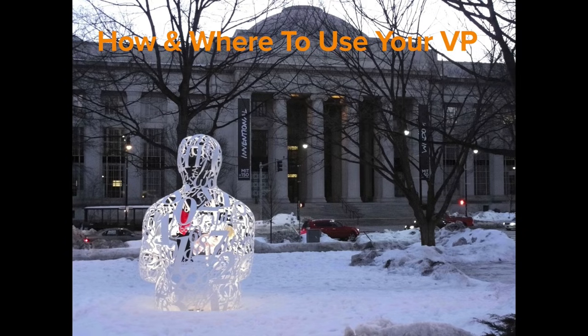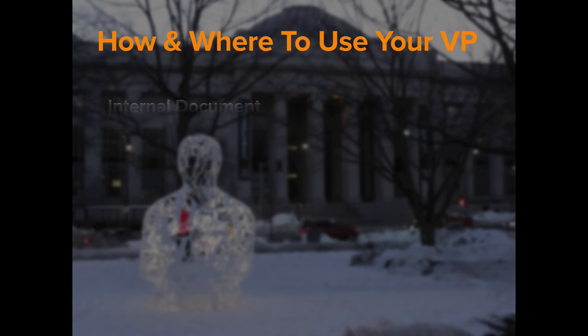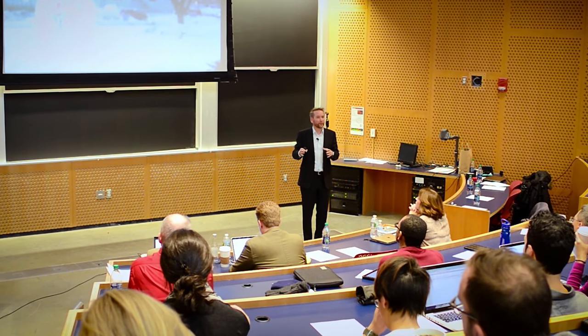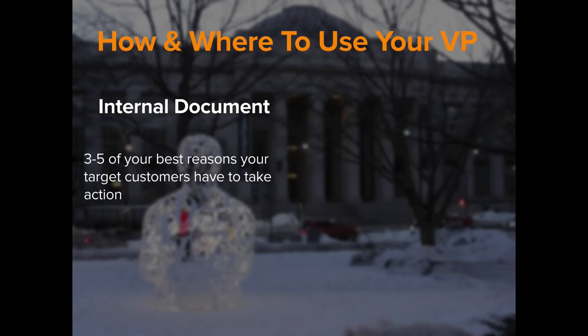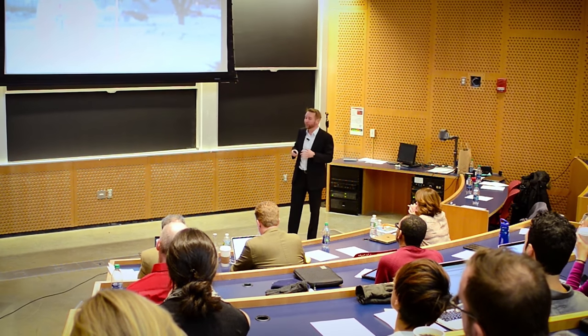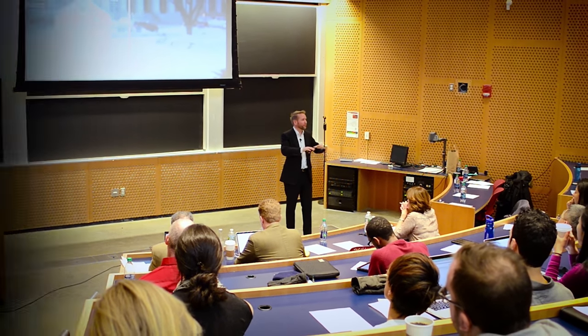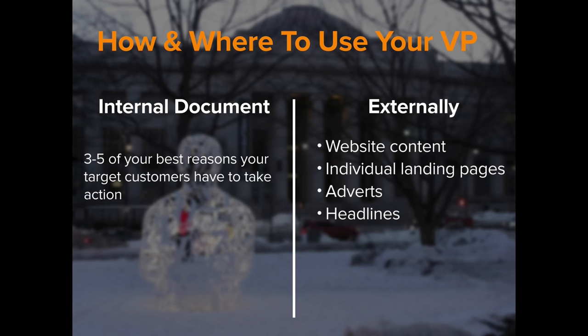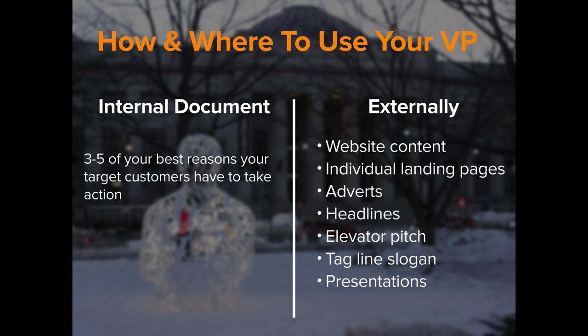How and where can you use a value proposition? It should be an internal document — five of your best reasons your target customers have to take action with you. Once you have that document, it forms the basis for your whole business model and marketing strategy. You can use it for your website content, individual landing pages, adverts, headlines, elevator pitch, USP, taglines, slogans, and presentations.